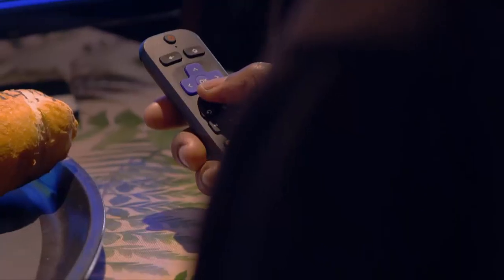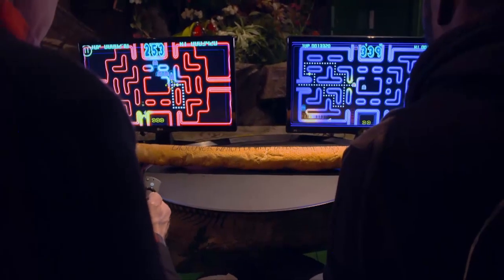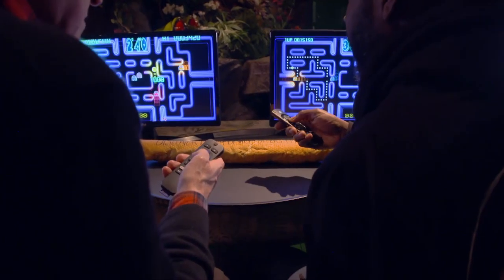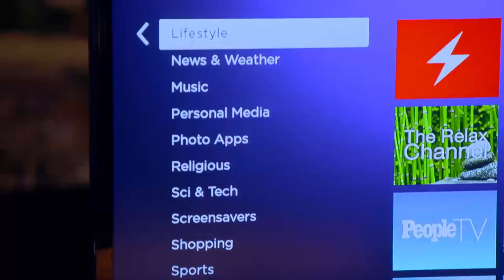Both playing Pac-Man using their remotes, it's not that responsive on either device. It is possible to pair third-party controllers via Bluetooth. Testing each other's sticks, the Roku feels slightly more responsive, so the Roku edges gaming responsiveness, but Amazon has the larger game library.